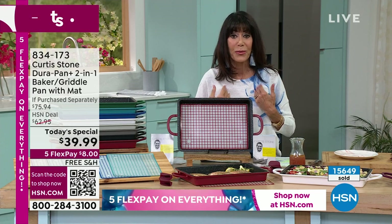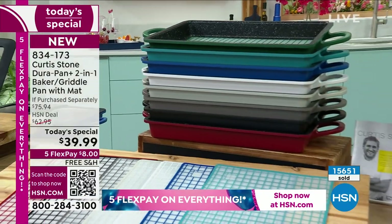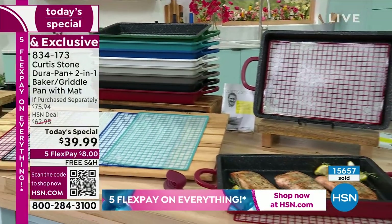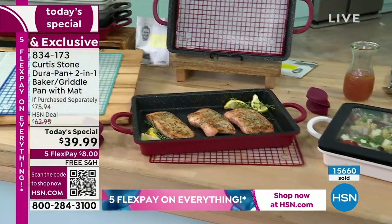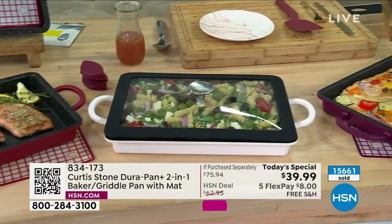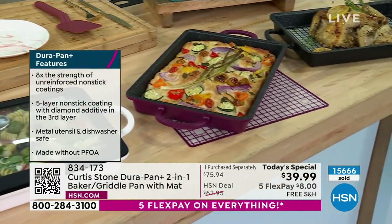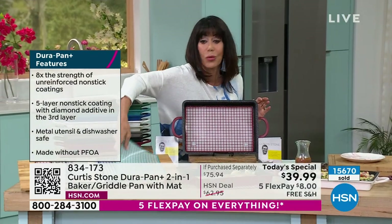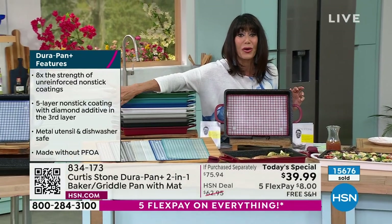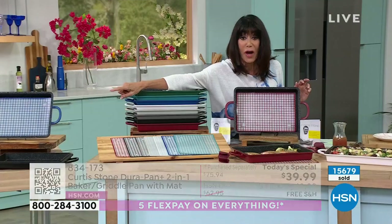From someone who's been with Chef Curtis Stone since day one and owns all of his cookware — this will become one of the most used pieces in your home. You're not getting the original DuraPan — you're getting the DuraPan Plus, which is now five layers, eight times stronger than non-reinforced, but lightweight, one-piece construction. Getting the silicone workstation is included, along with the trivet and all the additional items on screen.